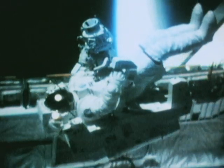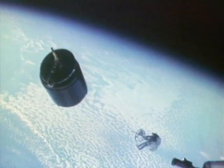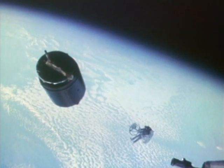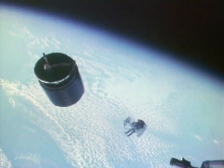This Manned Maneuvering Unit was developed to enable astronauts to do tasks outside the space shuttle — in particular, to fly out and retrieve a satellite that needed to be brought back in for repairs, or even return to Earth, or to do construction tasks around a space station.